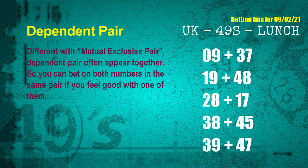Some numbers are mutual exclusive, some are dependent. Numbers in the same dependent pair you can bet on both, because they are often drawn in one draw. The dependent pairs for the next draw are: First pair, 09 and 37. Second pair, 19 and 48. Third pair, 28 and 17. Fourth pair, 38 and 45. Fifth pair, 39 and 47.